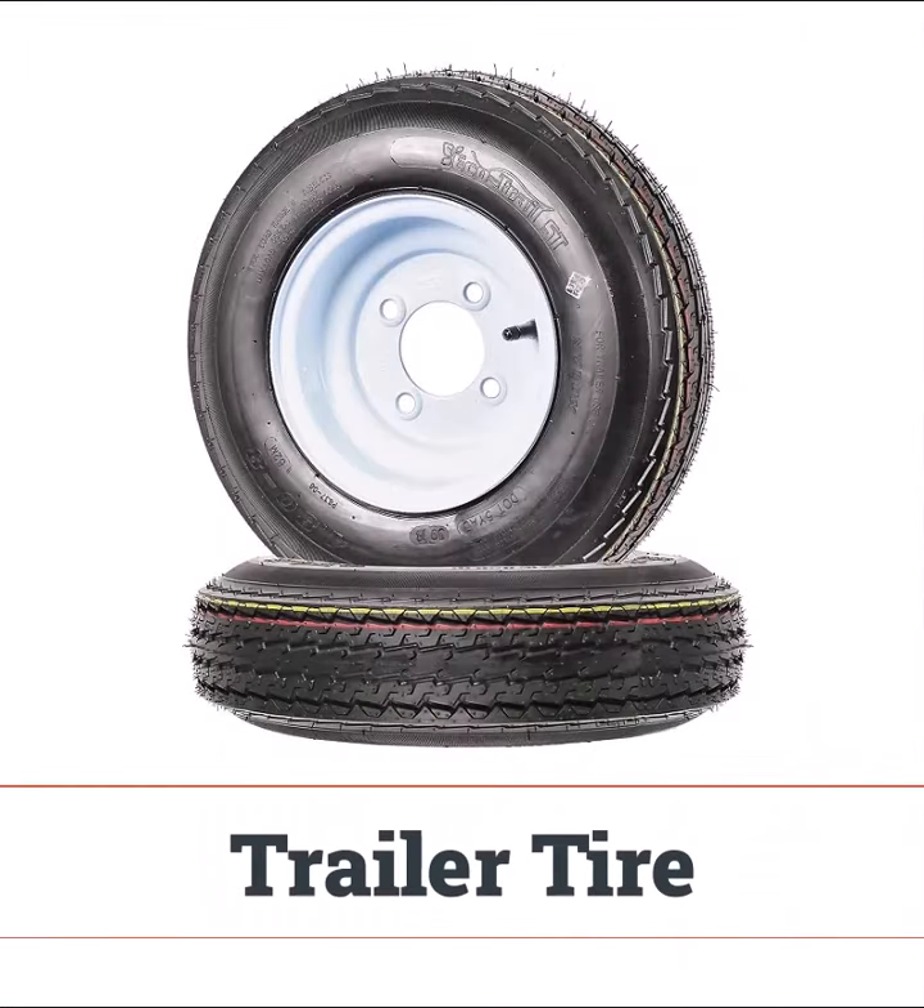Trailer tires are designed to carry heavy loads over long distances, but watch out for uneven wear. Regular rotation is key to keeping them in good shape.